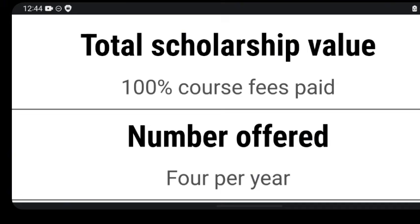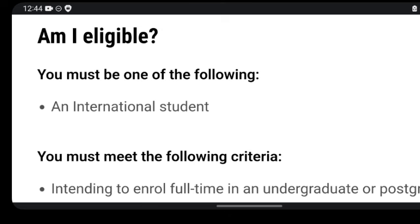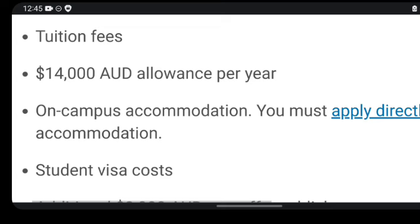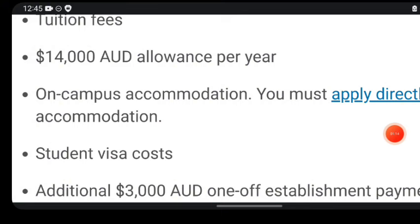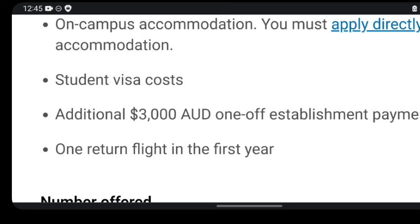One of the eligibility requirements is that you must be an international student. You must also be ready to apply to either an undergraduate or graduate program at this particular university. You will not only get your tuition fee paid — you are also going to get a 14,000 AUD allowance per year, on-campus accommodation, the cost of your student visa, an additional 3,000 AUD establishment payment, and one return flight ticket in the first year of your study.